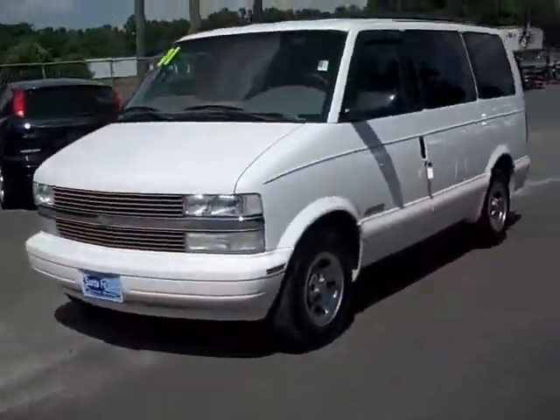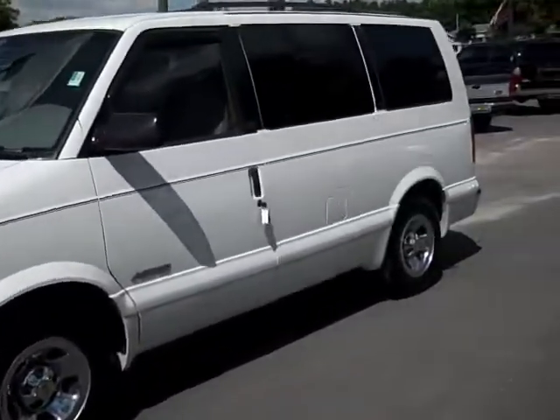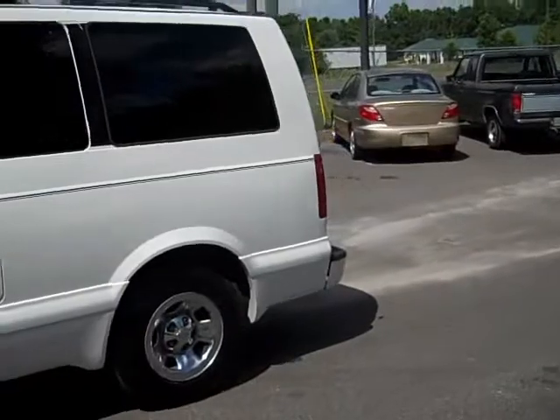My name is Carissa with SantaFeFord.com. Right now I'm going to take a video of a 2001 Chevy Astrovan. As you can see, it's white. It's got the luggage rack on top. This really is a nice van. It's got some really cool doors in the back, too.